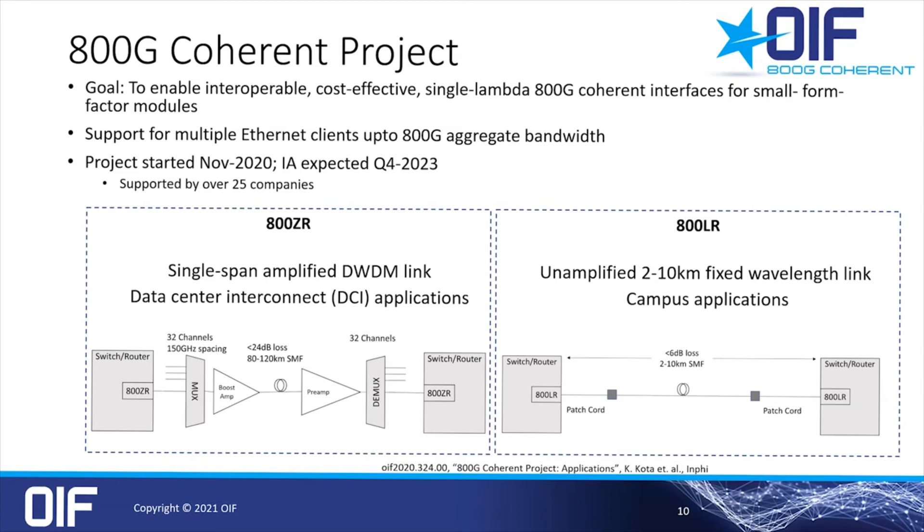800ZR is a single-span amplified link with loss up to 24 dB. The link model includes a booster amplifier on the transmitter side and a preamp on the receiver. The unamplified link has no MUX/DMUX losses, but the loss details are crucial and drive the technical decisions related to the optical power, OSNR, reach, FEC choice, and so on.